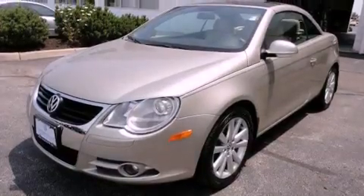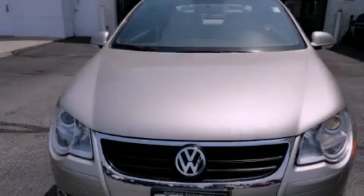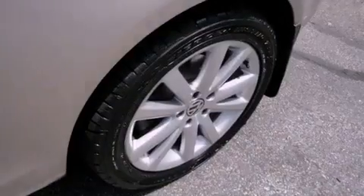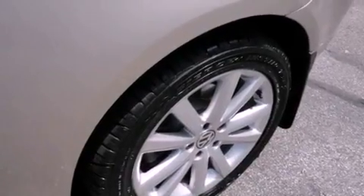The following features are also included: air conditioning with automatic climate control, cruise control, full power accessories, a CD player, a leather-wrapped steering wheel, a passenger side vanity mirror, a security system, a stability control system, and a rear window defroster.